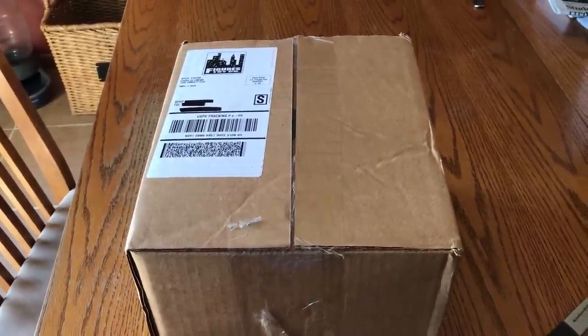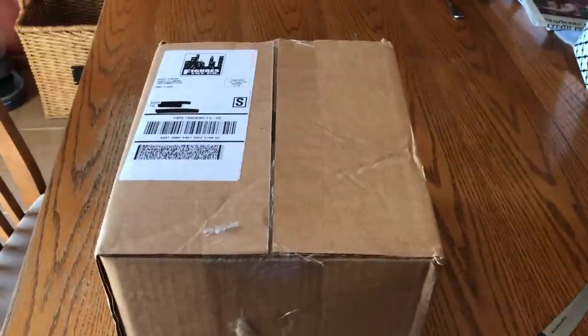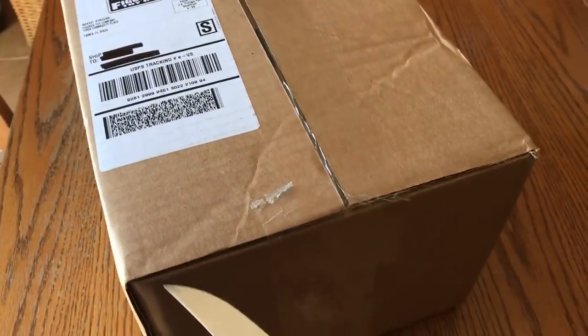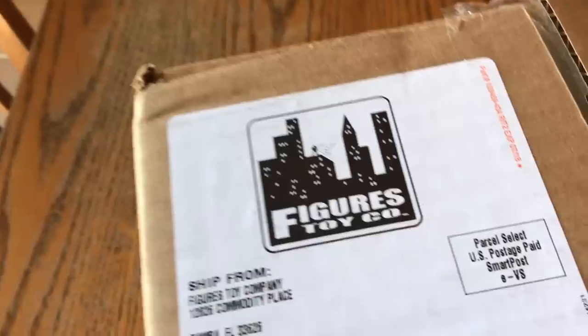Hey KISS fans, it's been a while. I got this new package — it's an anniversary present from my wife for our 25th anniversary, so I'm going to open this on camera. This is a KISS item as you can see on the package, and it's from Figures Toy Company.